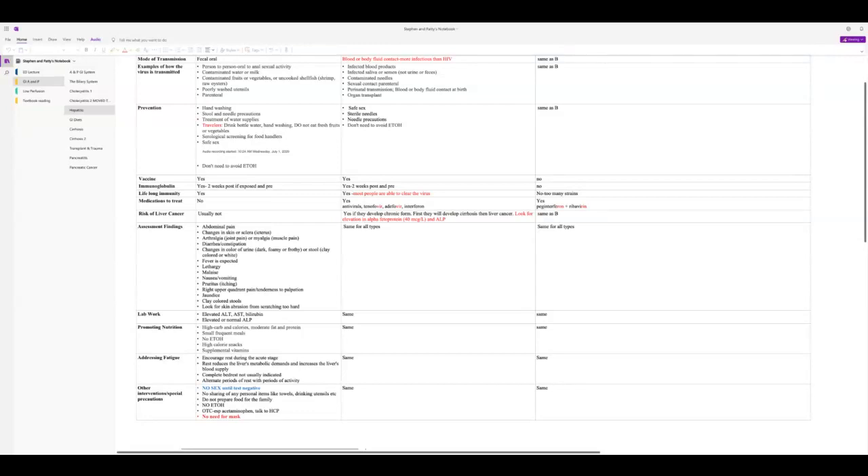Do not share personal items like towels, drinking utensils, combs, or brushes. Don't prepare food for the family while you have hepatitis. No alcohol, and watch over-the-counter medications — especially acetaminophen — when we're talking about the liver.